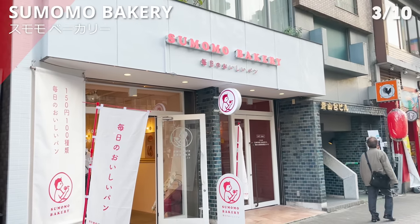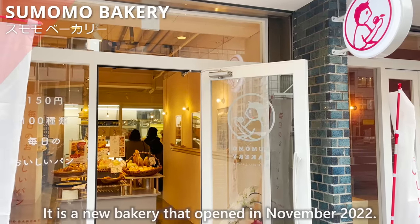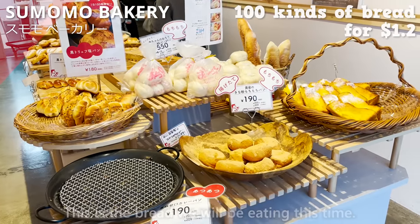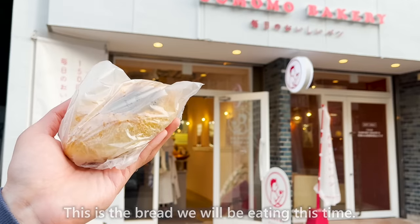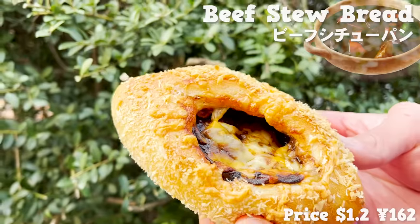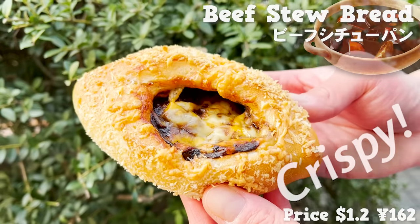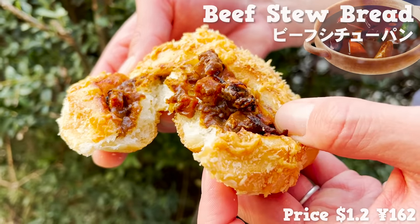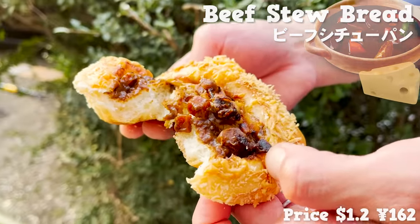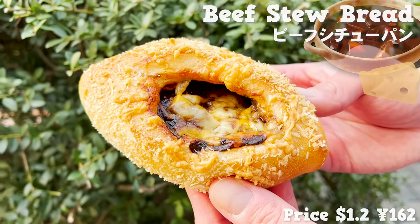Next is Sumomo Bakery, a new bakery that opened in November 2022, popular among young people for its reasonably priced bread. We are eating beef stew in bread. Bread crumbs are put on the surface and then baked in the oven, giving it a crispy texture. The beef stew has a deep flavor that goes well with the bread. Cheese is also baked on top, giving a nice salty accent, and the price is very reasonable for such authentic bread.